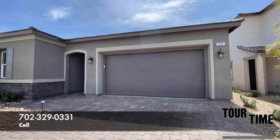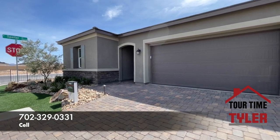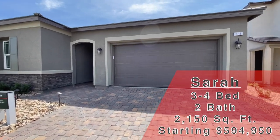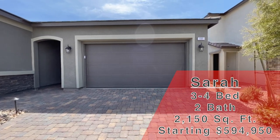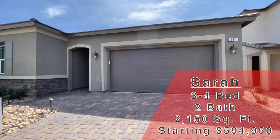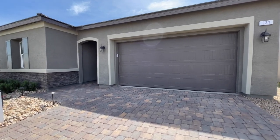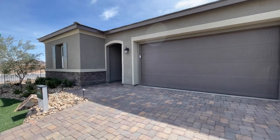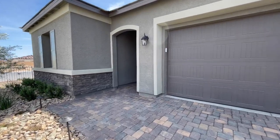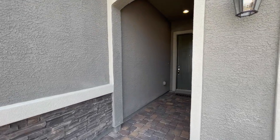So right here — the gate is right behind me — but this is the Sarah. This one is 2,150 square feet. It is a three to four bed, two bath, and currently starts at $594,950. I do like the single stories. Now with this one, HOA is a little different — most HOAs are going to be $67, but there are a few homes that are going to be $49. On average most people are putting in about 15 percent of the base price, so you're looking at about $90,000-ish.